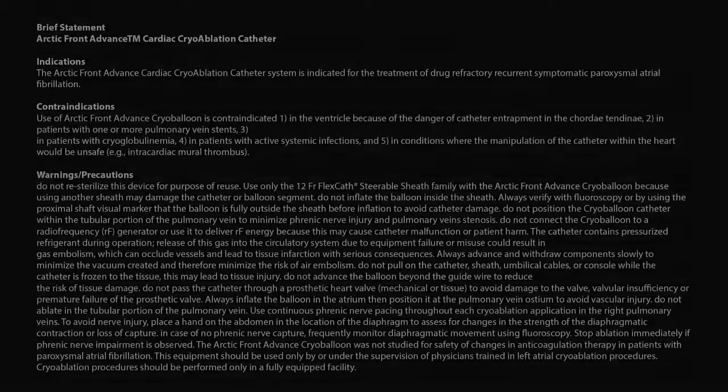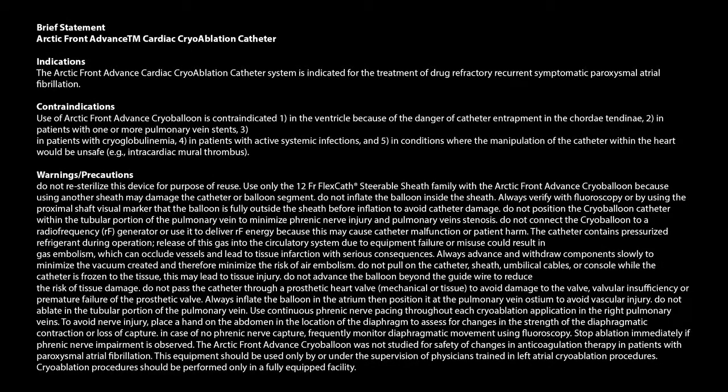I think it's a very promising tool which I'm personally convinced will change the treatment in paroxysmal AFib ablation patients. A lot of patients in the future will be treated with a balloon device.